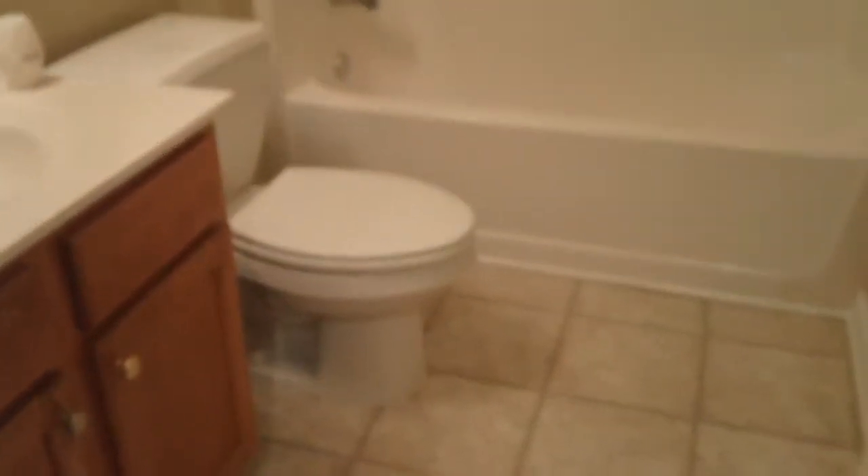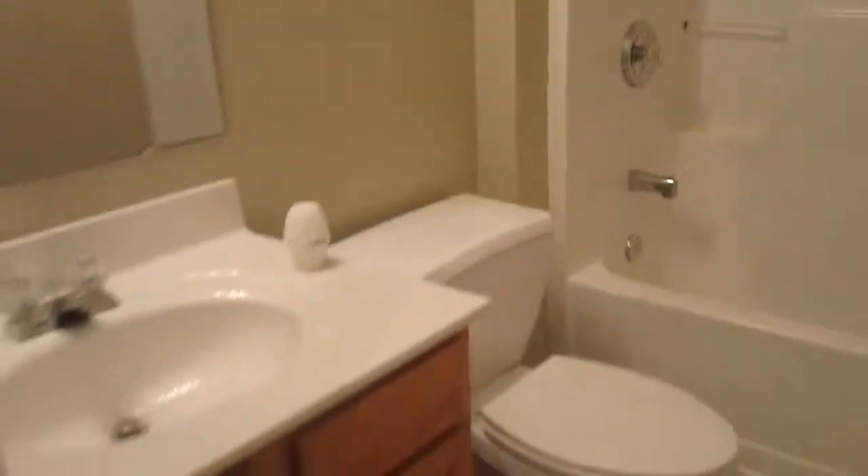Working our way back into the full bathroom that is shared for the upstairs — you've got nice vinyl on the floor and a surround. This is just a linen closet here. On the other side we have the third bedroom, counting the master — it's just a little bit smaller than the last one. It does have the attic access, a ceiling fan, and a window that overlooks the backyard. Nice neutral colored walls.